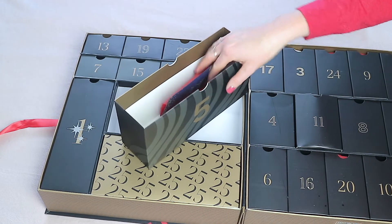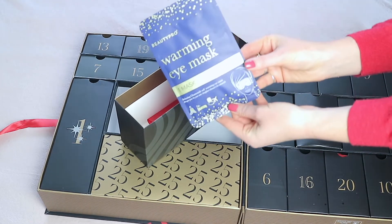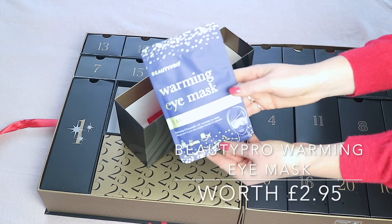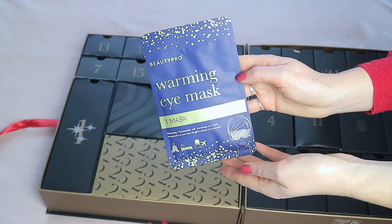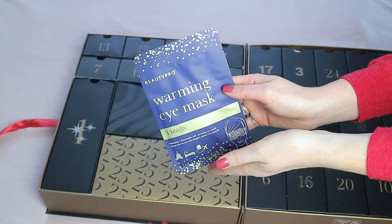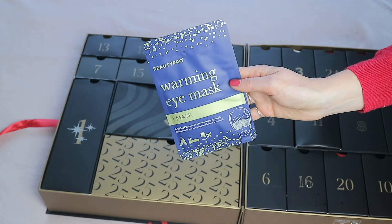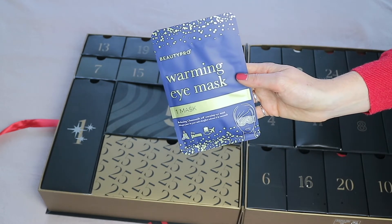Day five is a large box containing a warming eye mask from Beauty Pro. I'm a big fan of these — I have the Japanese Meg Rhythm ones and they are wonderful. If you're traveling, can't get to sleep, or your eyes are sore and red, these definitely help soothe and revive them. This is worth £2.95.